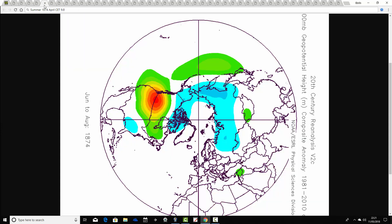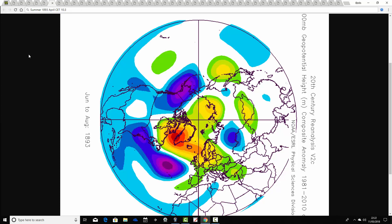So far we've not seen anything particularly inspiring. We go through to summer 1874, which has an April CET bang on the April 2018 figure of 9.8. The summer of 1874 doesn't give much to go on from a reanalysis perspective. There really isn't anything much to see in the chart, so if anybody knows what happened in the summer of 1874, I'd love to know.